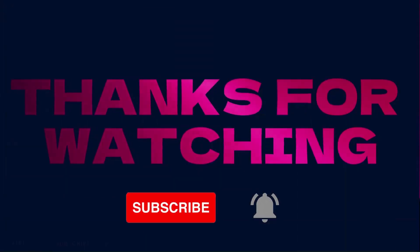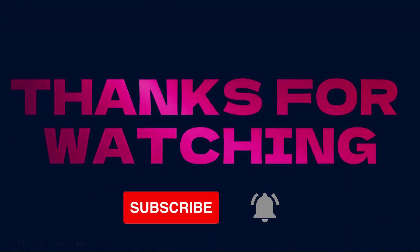Please subscribe to Tindo for more updates about Africa.